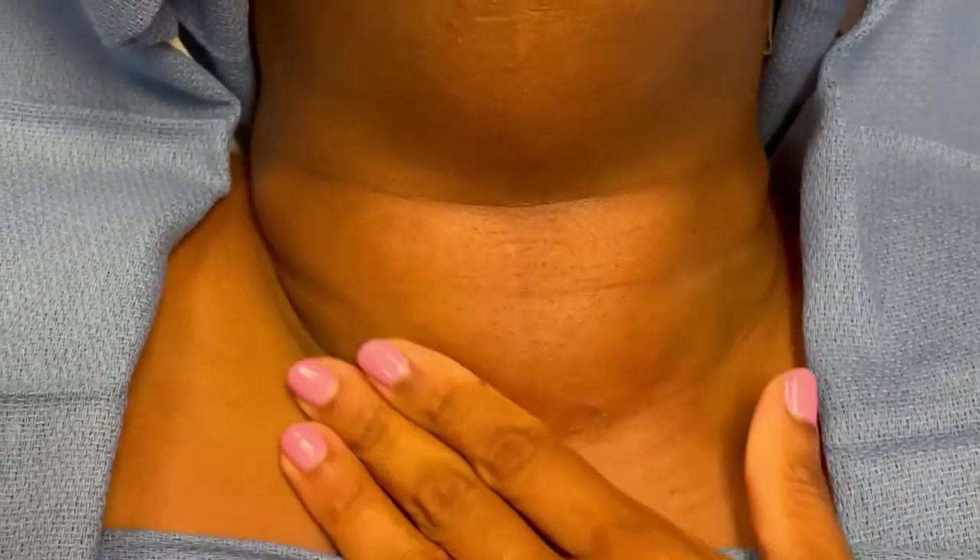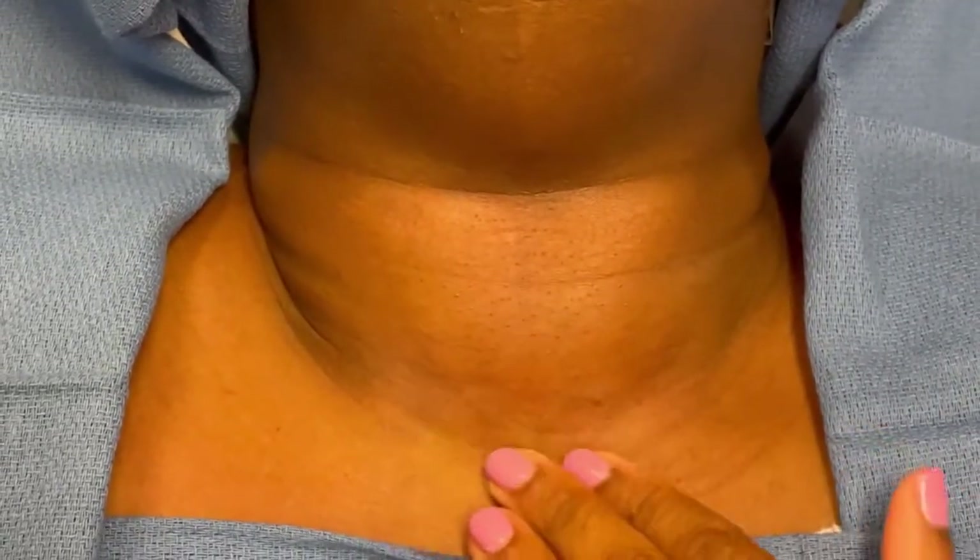Let me take you to the operating room and show you how big this mass is. Here we are in the operating room — this is the patient, this is her chin, this is her collarbone, and this huge mass here that I'm moving back and forth is her large mass occupying the majority of her neck. It's very firm and not very mobile. I'm going to remove this goiter with an incision right here, and I'll show you the specimen in a little bit.